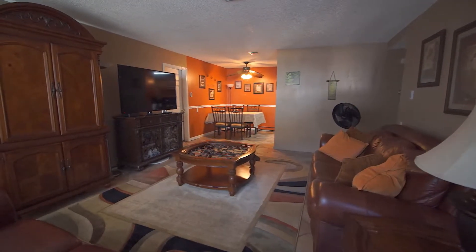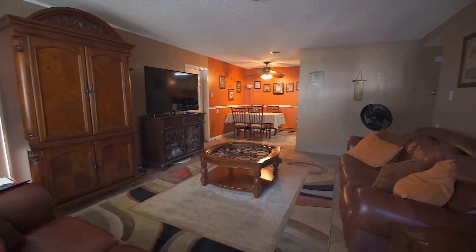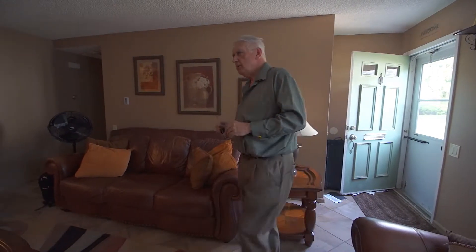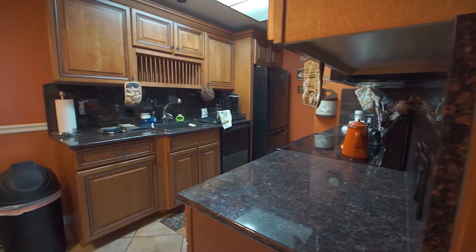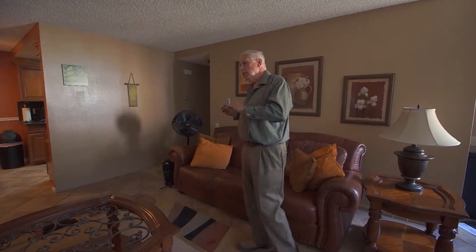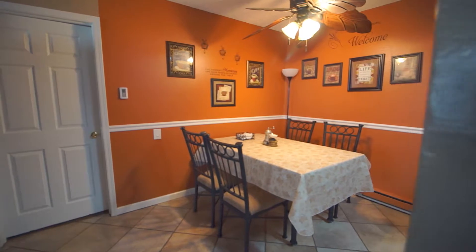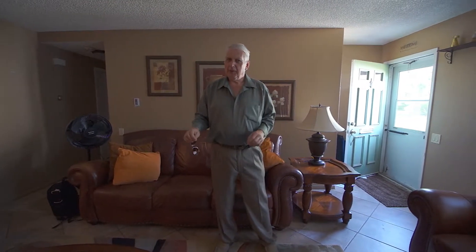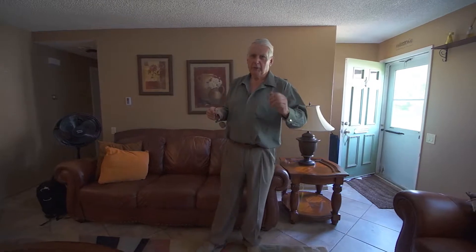Here we're coming into this very nice, completely renovated, very tastefully painted interior of this two-bedroom, two full-bathroom ranch-style house. It has a very nice kitchen, completely renovated with granite countertops and new appliances, its own separate dining room, and many other features that you can check out in the description below.